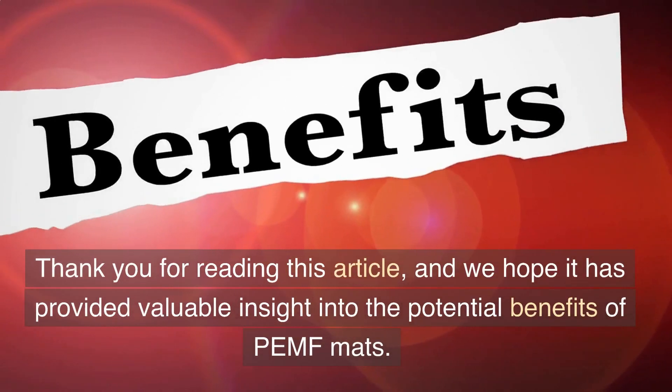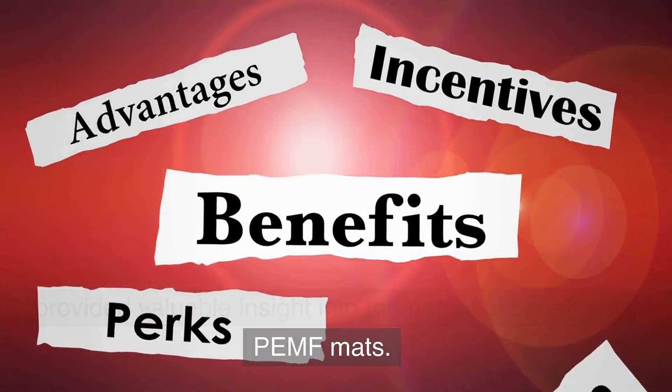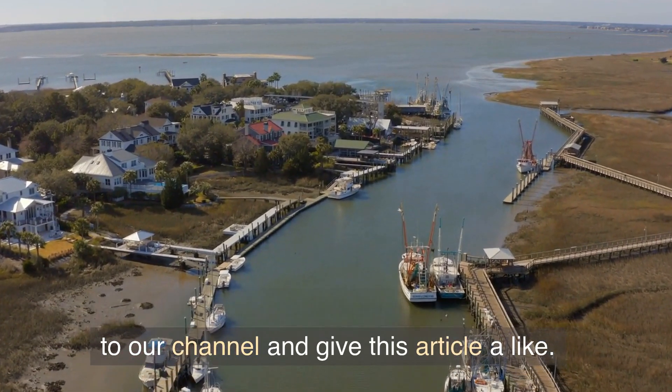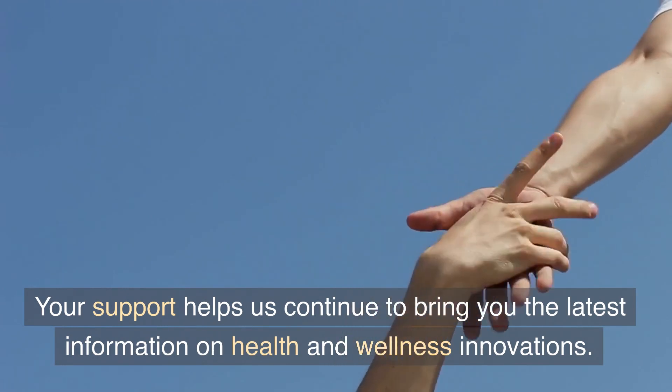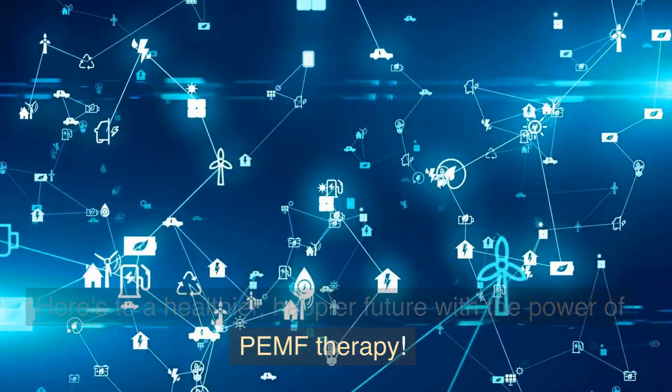Thank you for watching, and we hope this has provided valuable insight into the potential benefits of PEMF mats. If you found this information helpful, please subscribe to our channel and give this video a like. Your support helps us continue to bring you the latest information on health and wellness innovations. Here's to a healthier, happier future with the power of PEMF therapy.